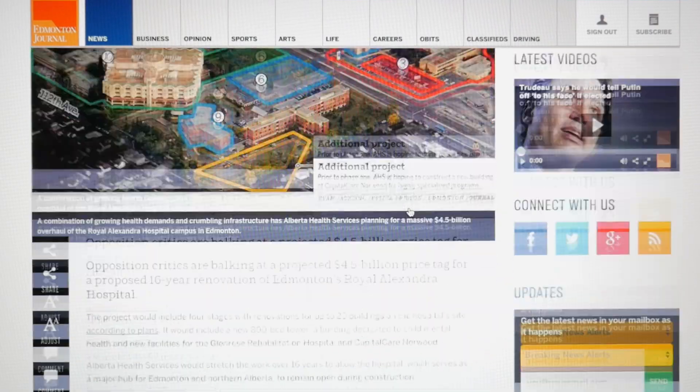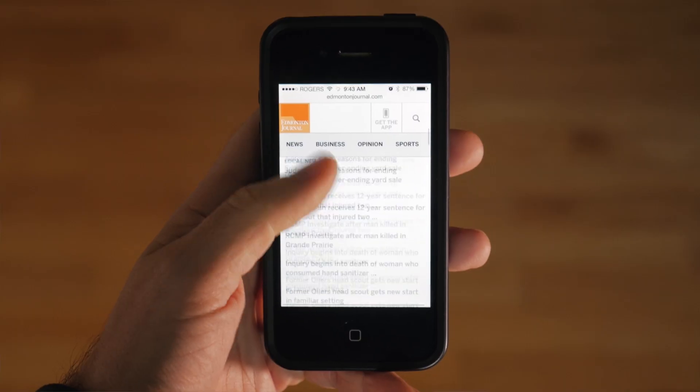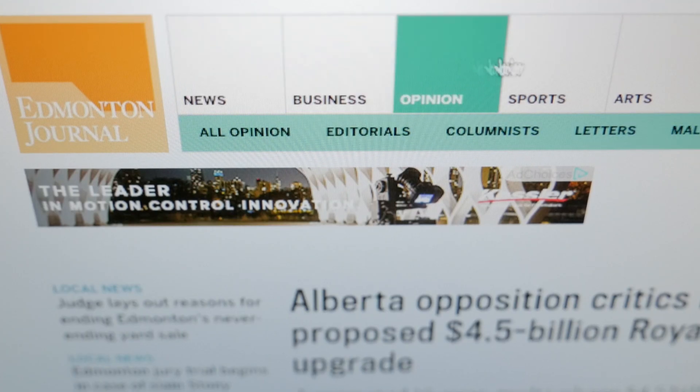Edmontonjournal.com has been rebuilt from the ground up with new technology and a cleaner look. With a responsive design, it looks great on desktop, tablet, or on your smartphone. Larger images, faster loading, and easy navigation to stories and videos.